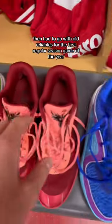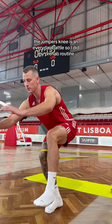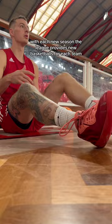Day two of my pro basketball season. Game day breakfast, and I had to go with old reliables for the first regular season game of the year. Almost every game day we're gonna have a shoot around earlier in the day. The jumper's knee is an everyday battle, so I had to do my prehab routine.